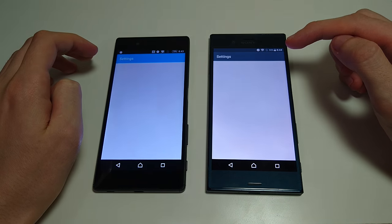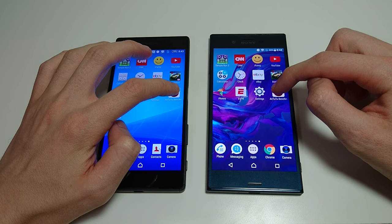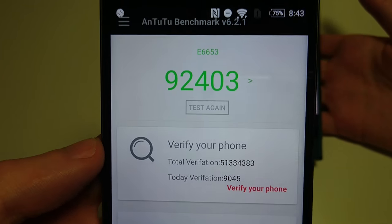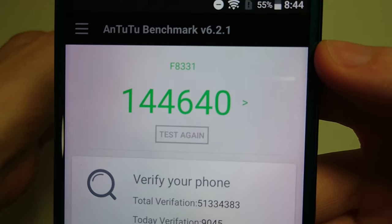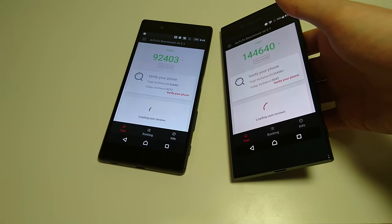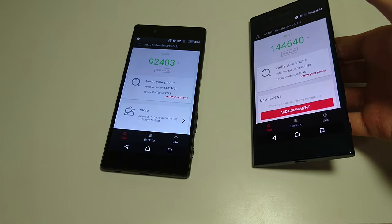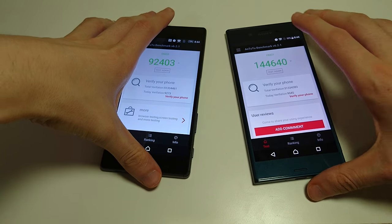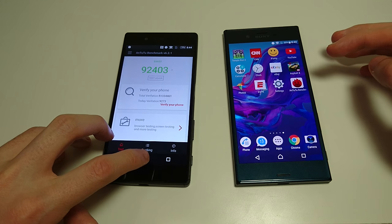I did run AnTuTu — I'll show you guys the results. So the Xperia Z5 got a very high score for last year: 92,403. But as you see, a really exceptional score here on the XZ: 144,640. This comes more into play when you're going to be playing high-end games — you're definitely going to be seeing better performance on the XZ. That's scored right up there with any other high-end Android phone. I will say that the iPhone 7 and 7 Plus got scores around 170,000 to close to 180,000, but for Android this is one of the highest you'll get.